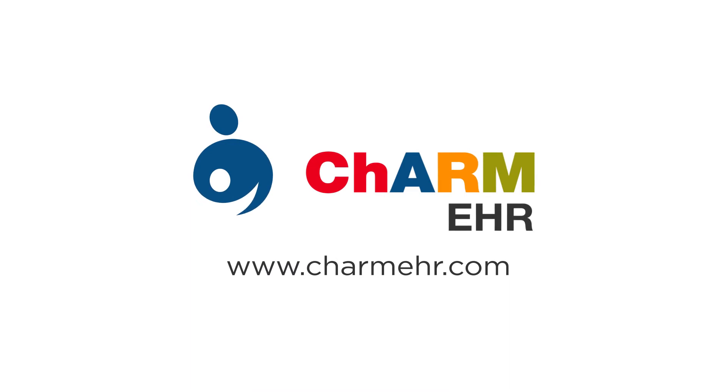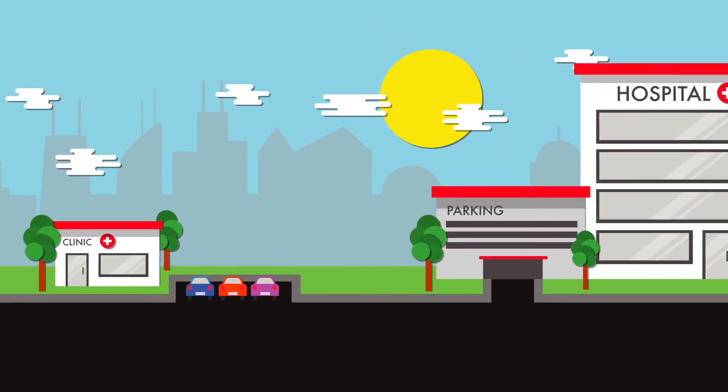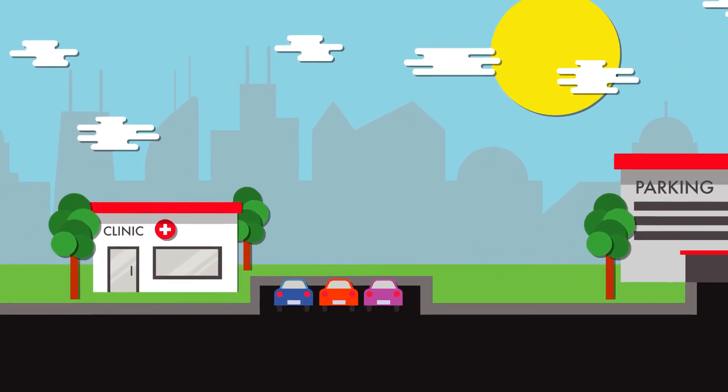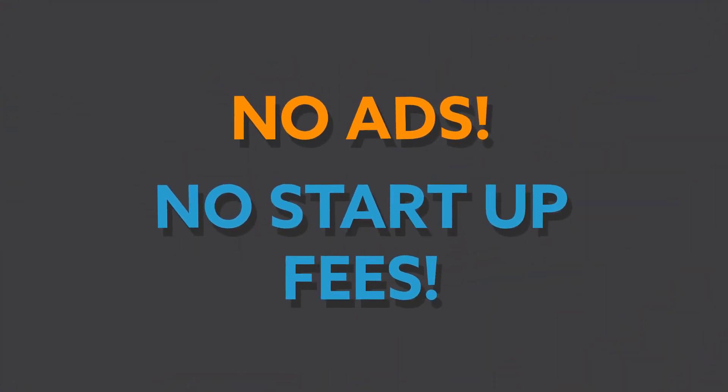It's all possible with Charm EHR. Whether your practice is large or small, our services are built upon a solid and dependable infrastructure that is also easily customizable and adaptable to your needs. And with Charm EHR, you'll never have to deal with ads or startup fees.